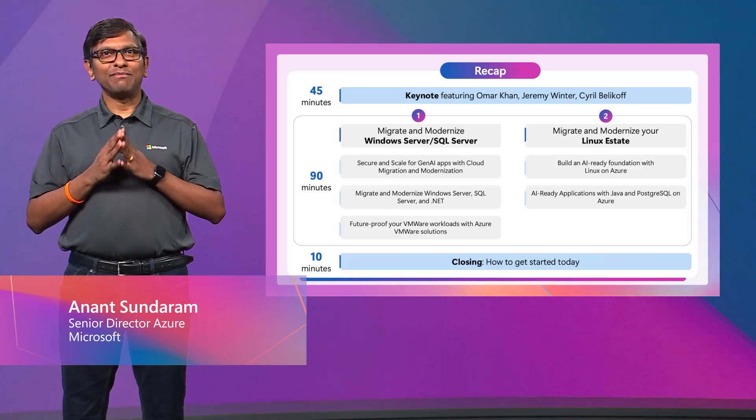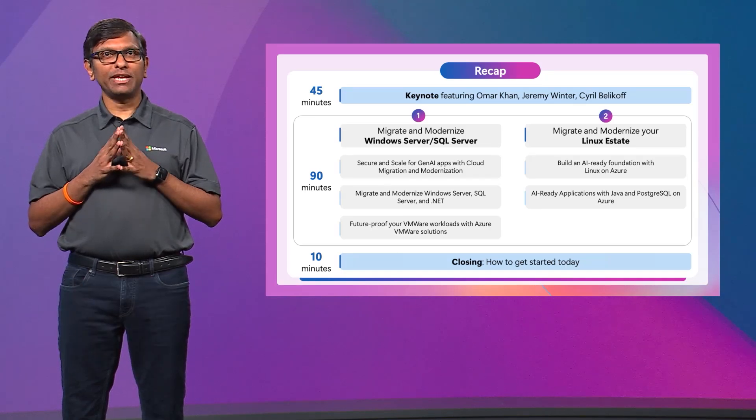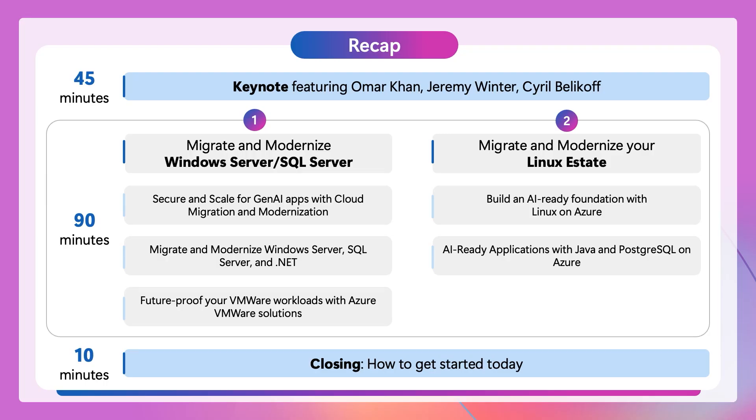Hi, everyone. My name is Anand Sundaram. I'm the Senior Director of Azure Solution Play Marketing. To wrap us up today, I'm excited to spend the next few minutes sharing how we can help you accelerate your migration and modernization journey with key Microsoft guidance, offerings, and tools.